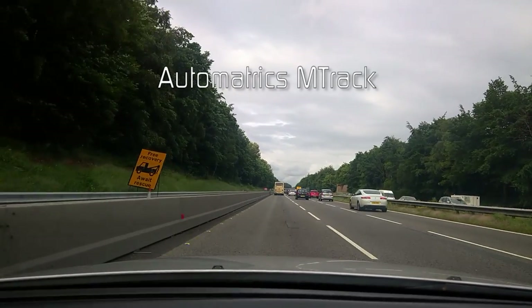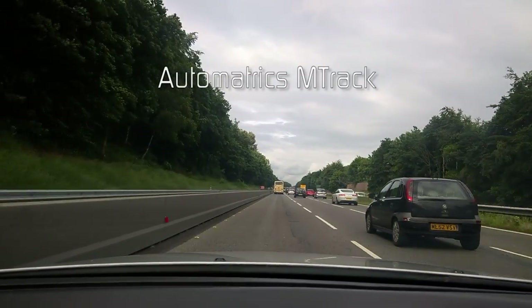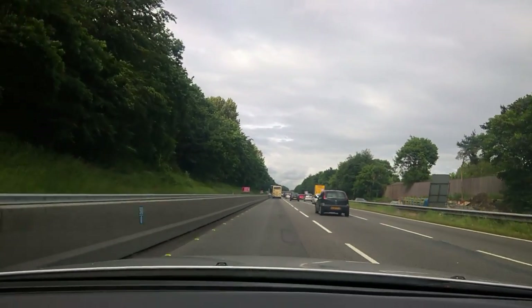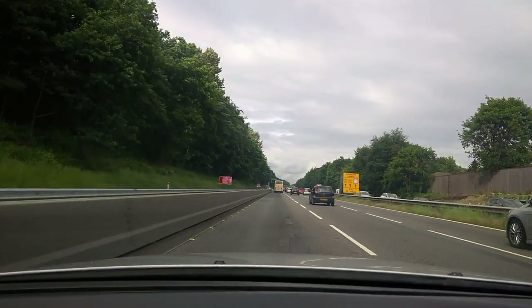Automatrix M-TRAC recovery operation, Tuesday the 16th of June 2016. We were contacted at lunchtime by a plant hire company saying they had one of their hammer attachments stolen overnight.